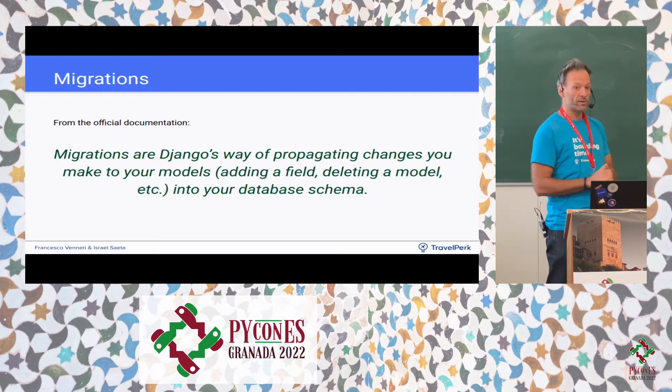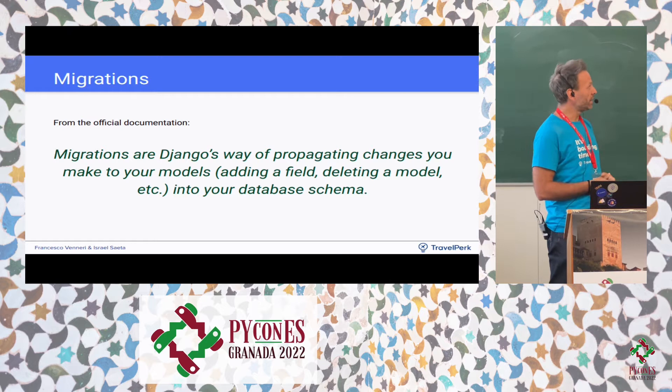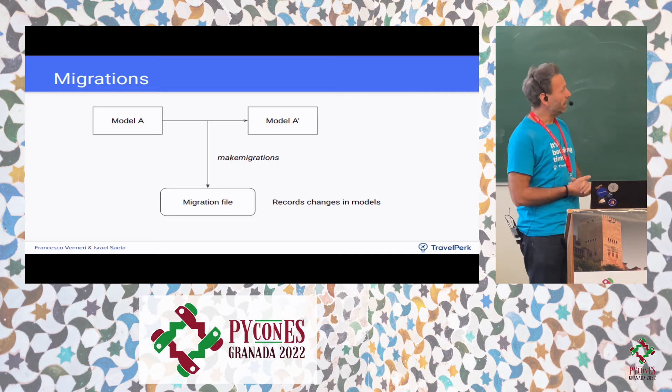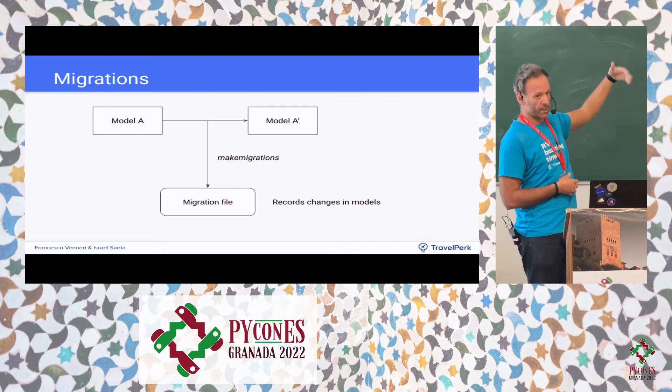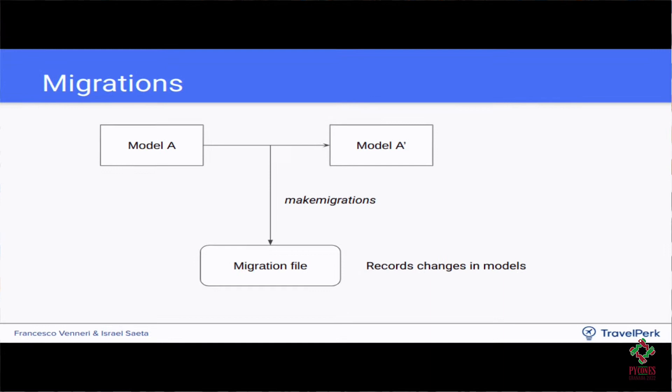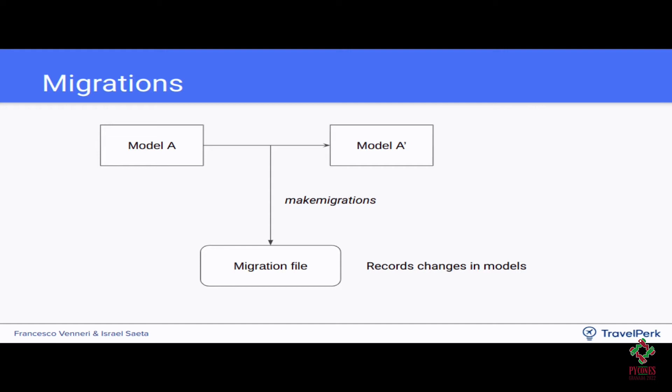A migration is what Django provides to apply modifications to the database — for example, adding a field or adding a default value for a column. Whatever impacts the schema at the database level is done via migrations in Django. When we want to change model A to A1, we need to create the migration using the 'makemigrations' command, which generates a meta-language containing SQL that is applied when going to production.